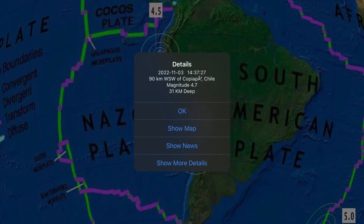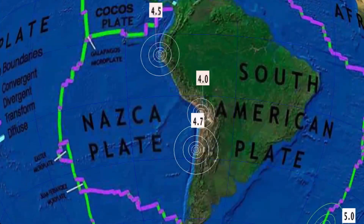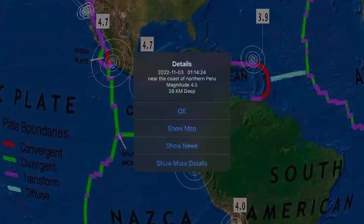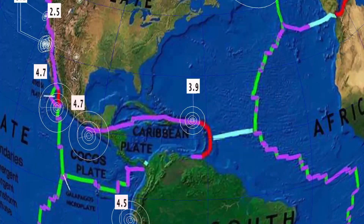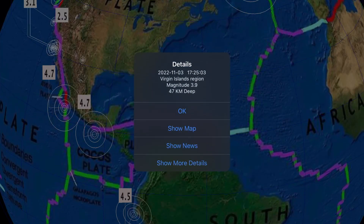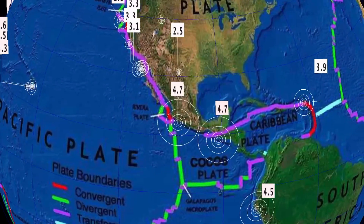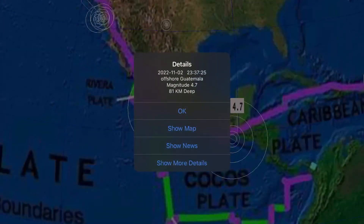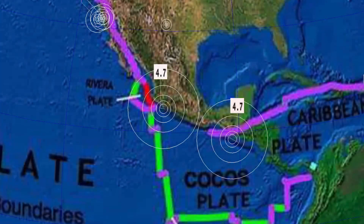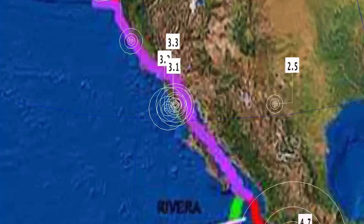South America is eerily quiet — 4.7 at Copiapó, Chile, and a 4.5 in northern Peru. The Caribbean Plate has all of a sudden gone quiet today, only reporting one 3.9 at the Virgin Islands. A 4.7 in Guatemala right under Hurricane Lisa, and a 4.7 at the Mexico border as well. Rivera Plate showing interesting activity.